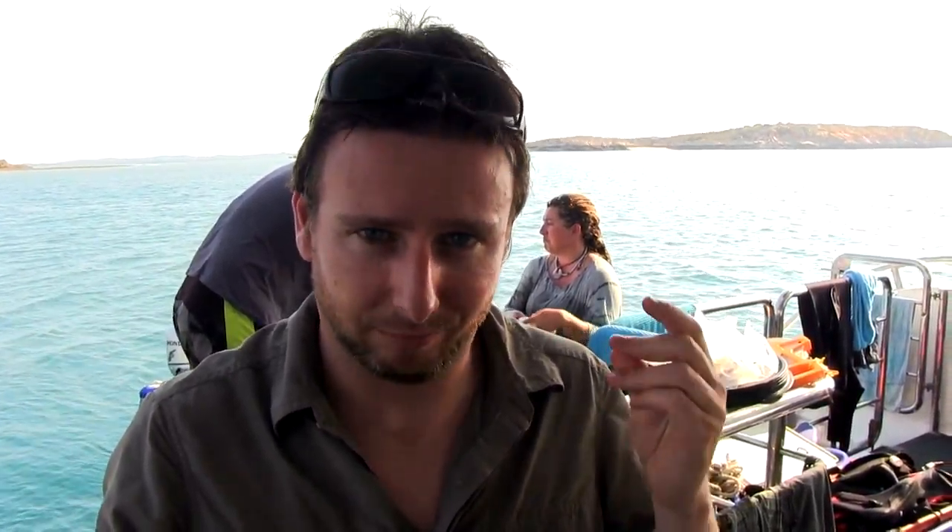This little fellow here is called Alpheus. He belongs to a family of shrimp commonly called the pistol shrimp or the snapping shrimp. They get this name from their large claw, which when they close it makes a loud snapping noise. When the claw closes, it forms what's called a cavitation, where a small vacuum bubble forms within the claw itself. And when that collapses, it causes a large sound, a flash of light, and apparently temperatures hotter than the surface of the sun.